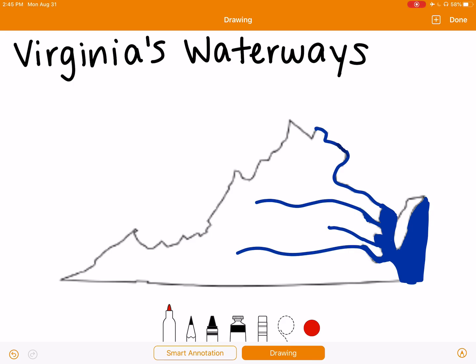To start us off, our first river is called the Potomac River. Our second river is the Rappahannock. The Rappahannock River actually runs right by Culpepper. Our next river is the York River, and our last river is the James River.